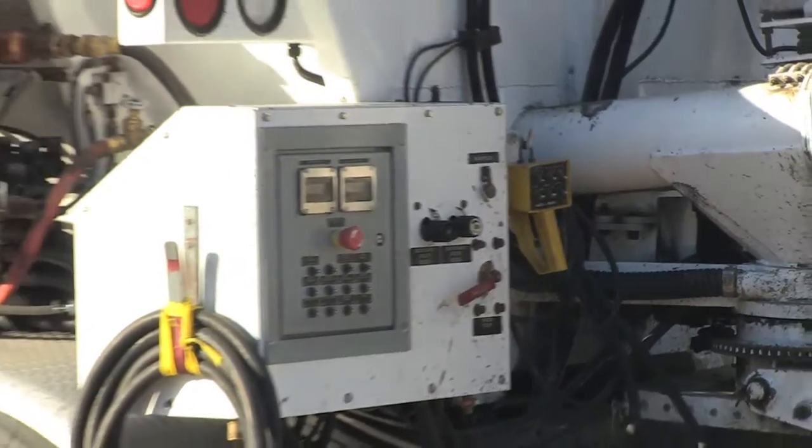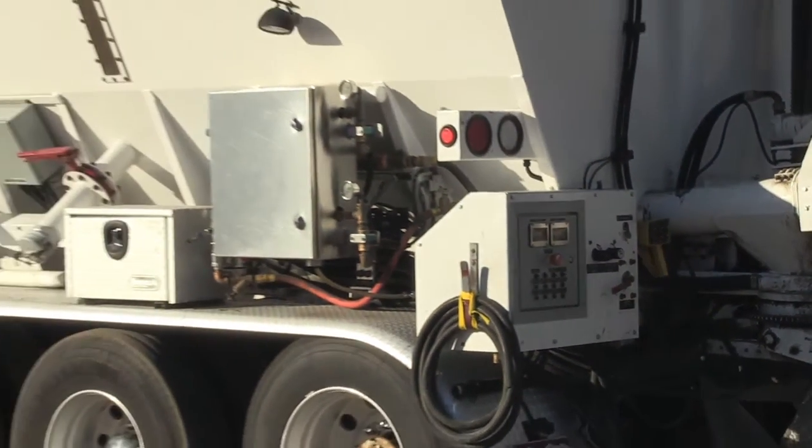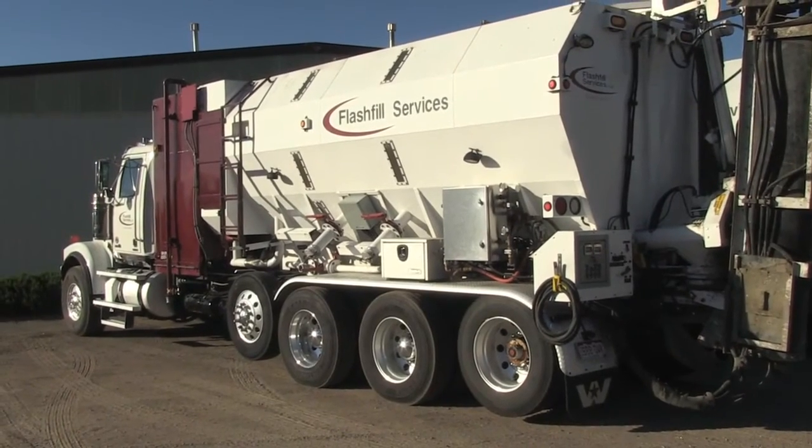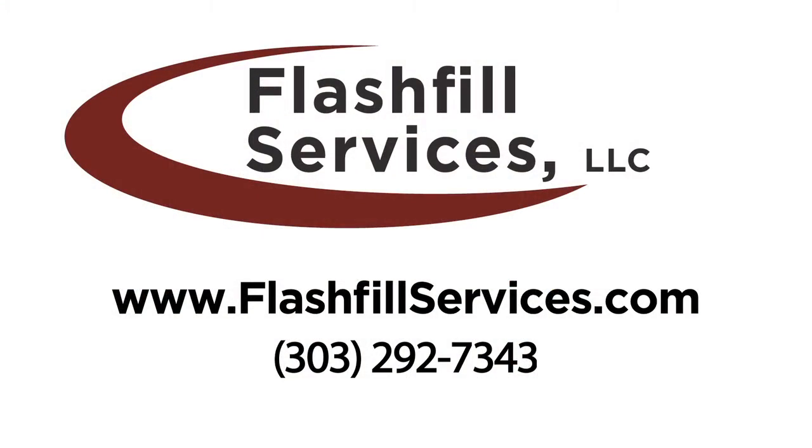With experienced crews and sophisticated calibrated controls, you can be assured of the delivery and installation of high quality, high performance products. For more information about all of our products, as well as our client list and image gallery, please visit our website at www.flashfill-services.com.